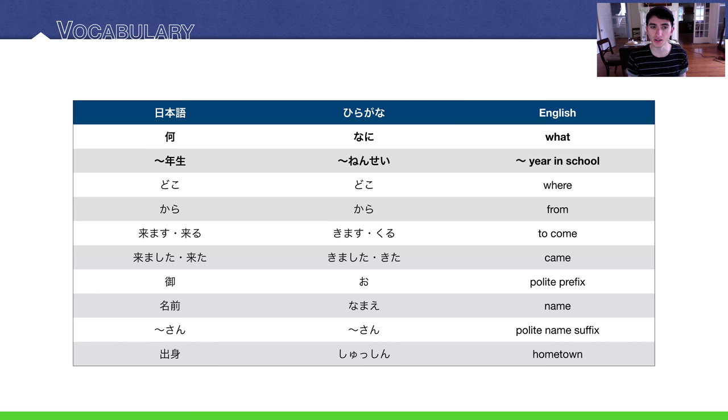Our new terms include: the word for 'where' in Japanese is どこ. The word for 'from' is から. Then we have a verb meaning 'to come': kimasu, or in casual form, kuru. Kimasu is probably what most textbooks will teach you.